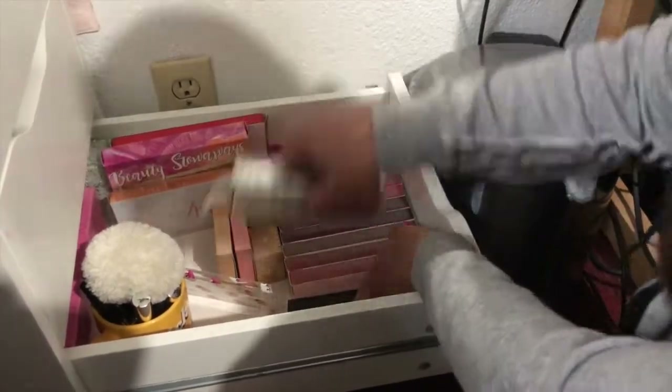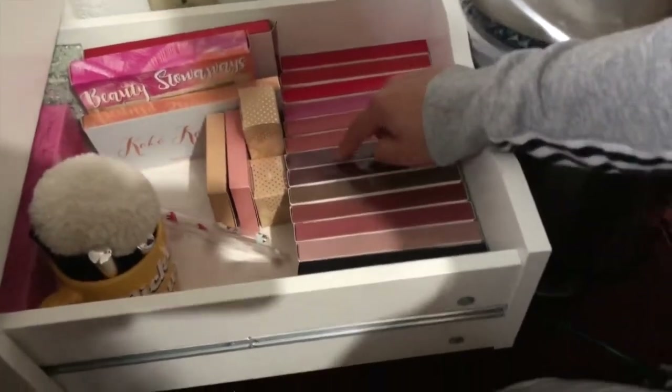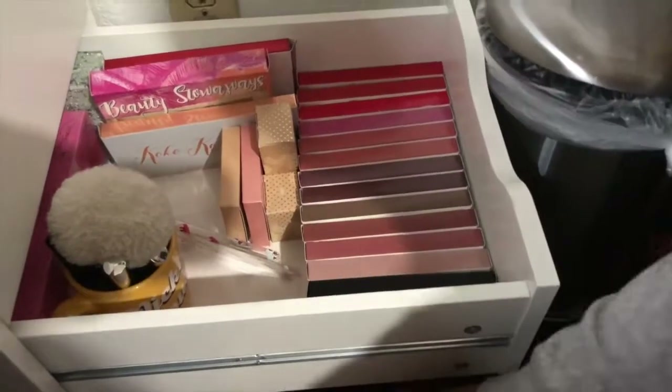Oh, these are all her lip kits. She has one, two, three, four, five, six, seven, eight, nine, ten, eleven, twelve, thirteen, fourteen, fifteen, sixteen lip kits — plus her other ones.